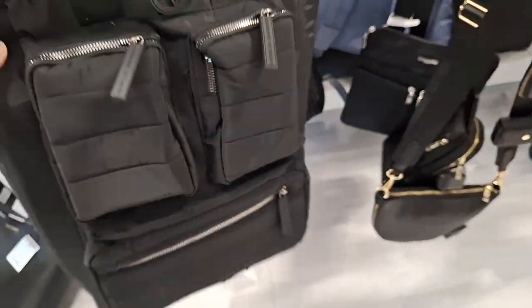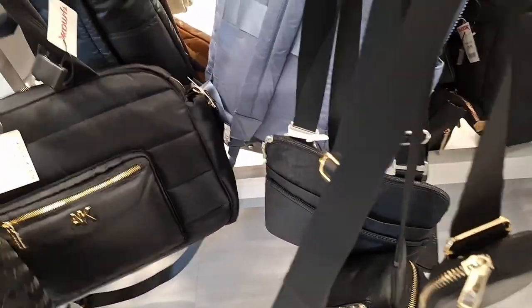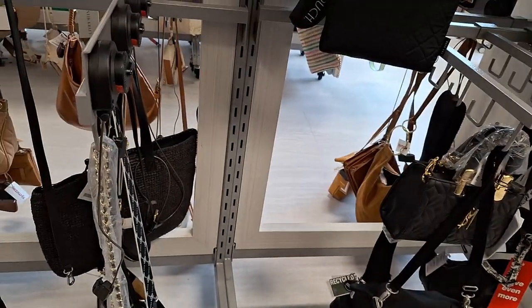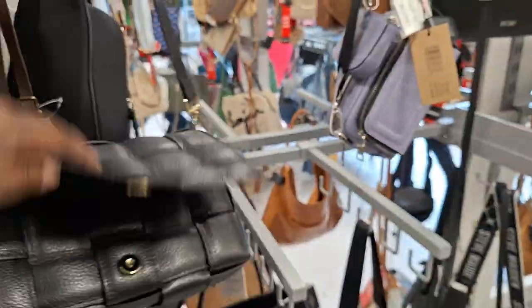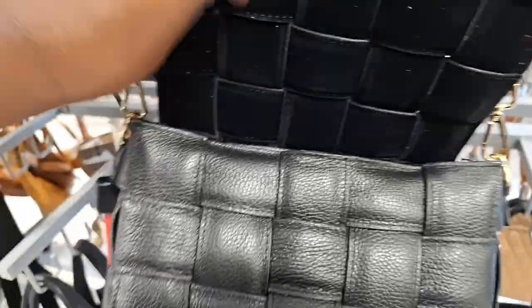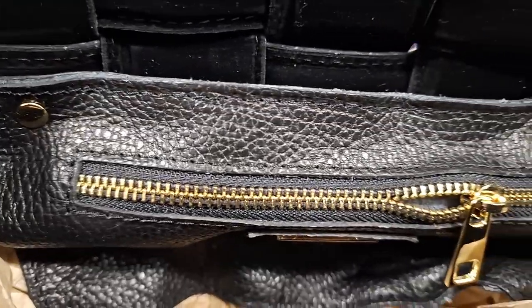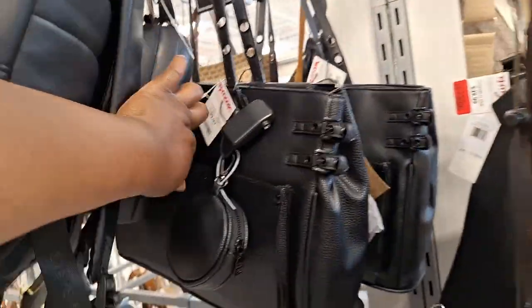Oh, this is cute. Watch this one — $30. It's a book bag plus. I like that. Oh, here's one. I just want a cute carry-on bag. What's this? The leather feels good on this. Let's see what this is — $56. Got a zipper. Oh, the zipper's broke. Nope, zipper's not good.